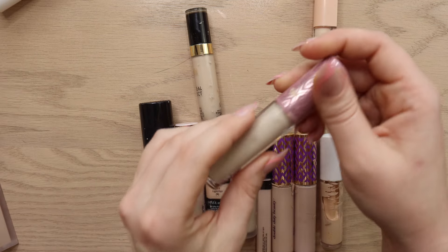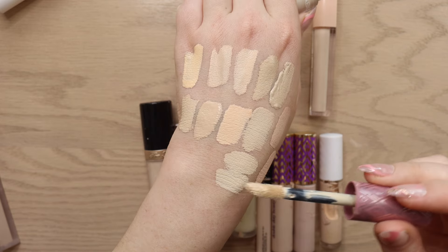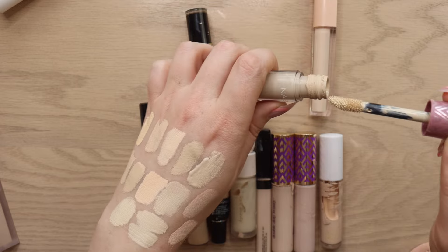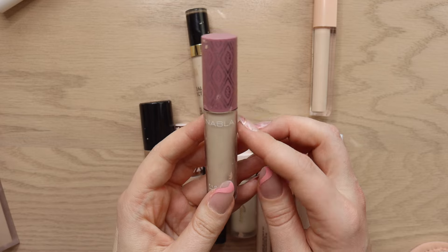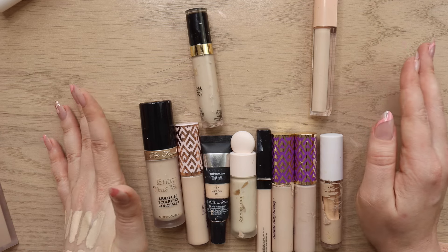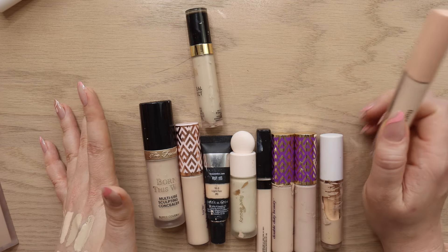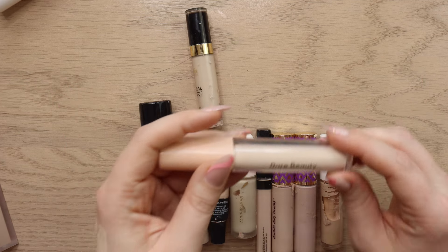I have the Nabla Close-Up Concealer in shade Porcelain. I remember feeling like it was a dupe for the Tarte Shape Tape. It's a pretty neutral fair shade, but I haven't reached for it in so long that I don't remember how I feel about it. I'm putting this into my maybe category — products I'll try a little more before deciding whether to declutter. We'll do a full video dedicated to maybes later.